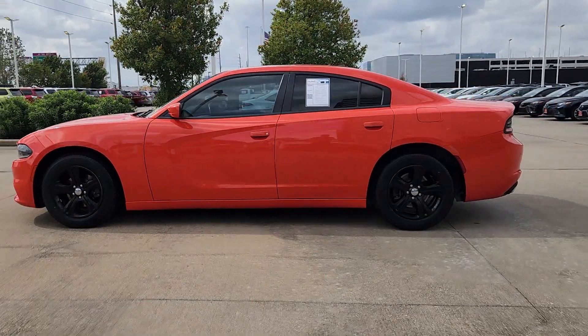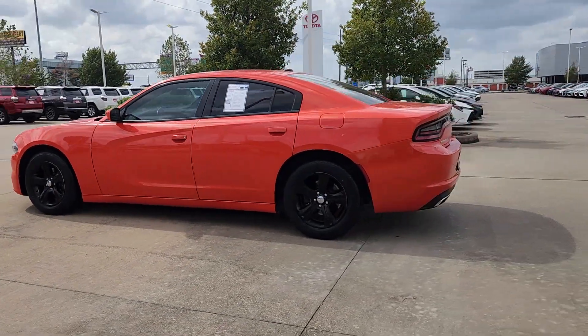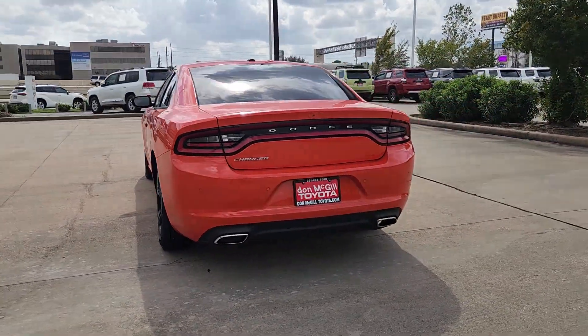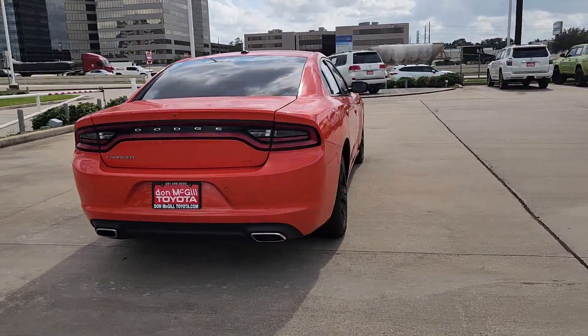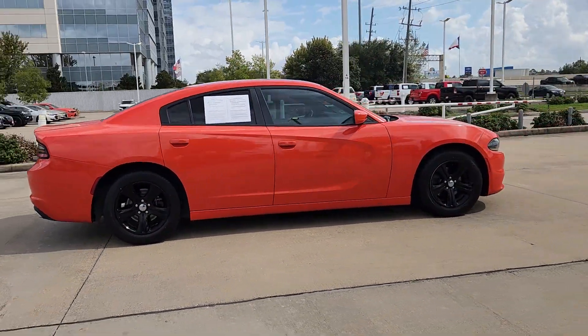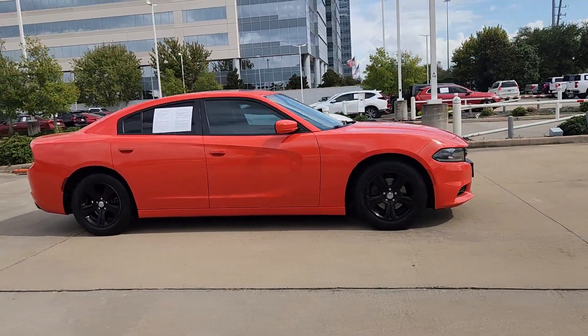Introducing the 2020 Dodge Charger. This vehicle is an outstanding buy with fewer than 90,000 miles on the odometer. The Dodge Charger — the powerful high-performance muscle car with four-door convenience, technology that keeps you safe and connected, and surprising fuel efficiency.